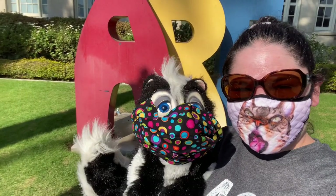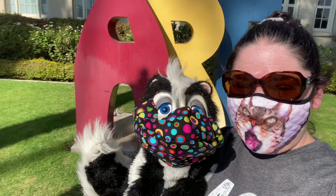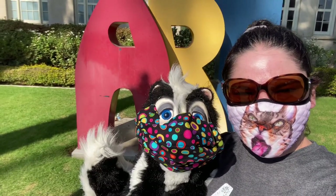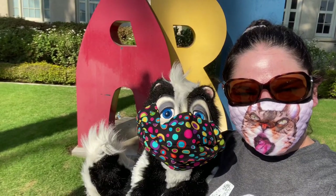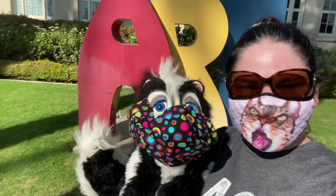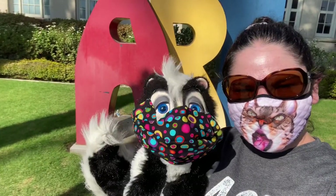It's something you could even do in your local area without having a scavenger hunt set up. You could do it with your family or your kids — just find different areas, make questions, and let the kids or your spouse solve it. So it's something you could do on your own, but we're doing it through the art museum.